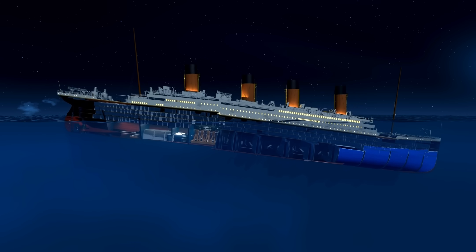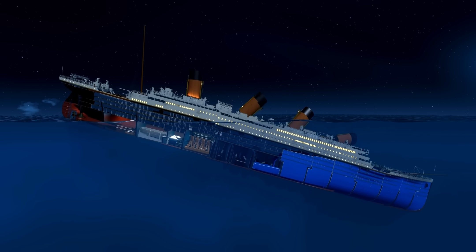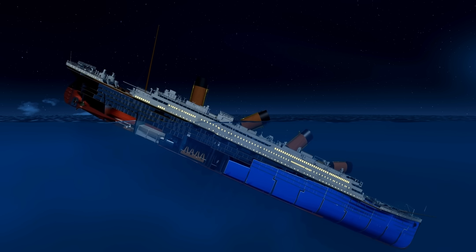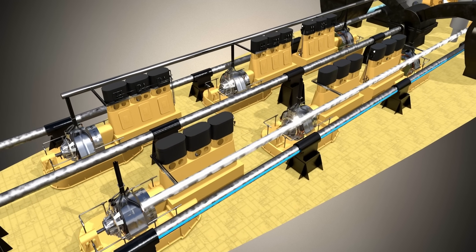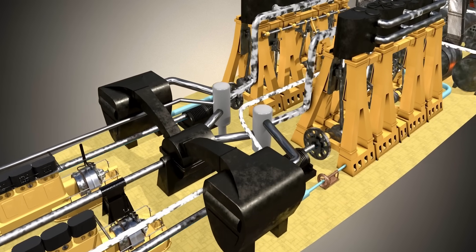The Titanic could generate electricity until her last moments. More precisely, the lights on the ship were on until just seven minutes before it broke in half — this is remarkable. Independent steam engines ran the Titanic's generators, and the ship used six such pairs, all kept at the stern of the ship.